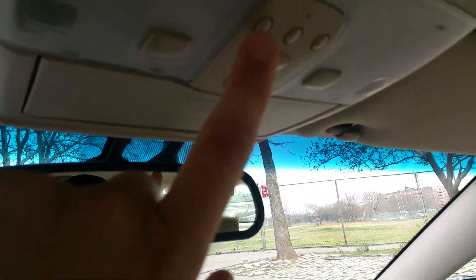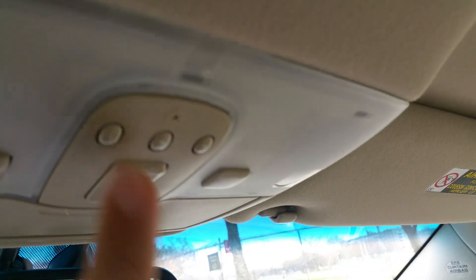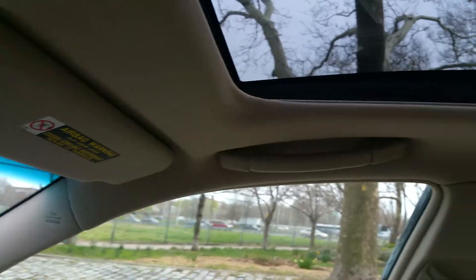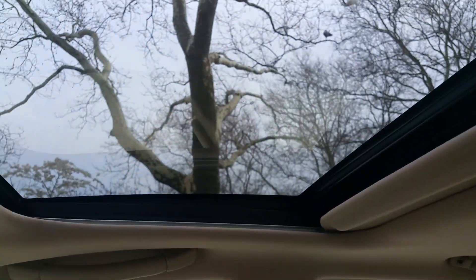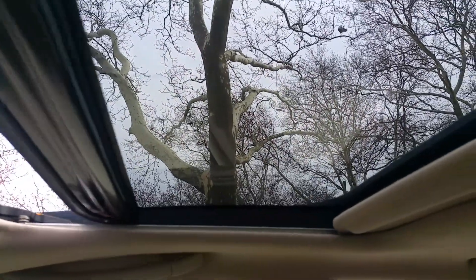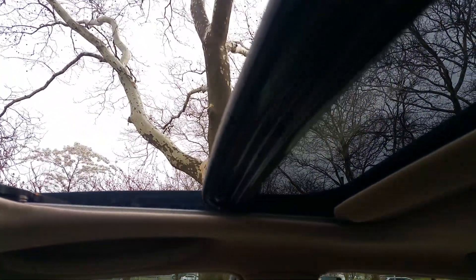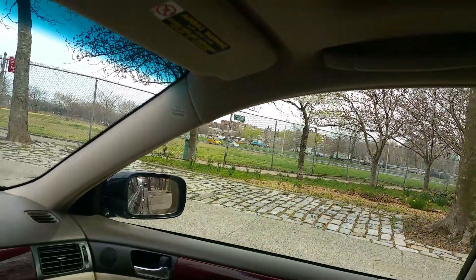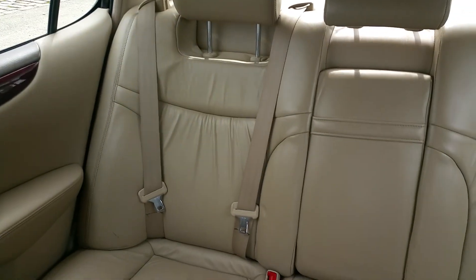Dome lights on the car work. Garage door opener works. Storage compartment there. Sunroof — it opens and closes. It all works.